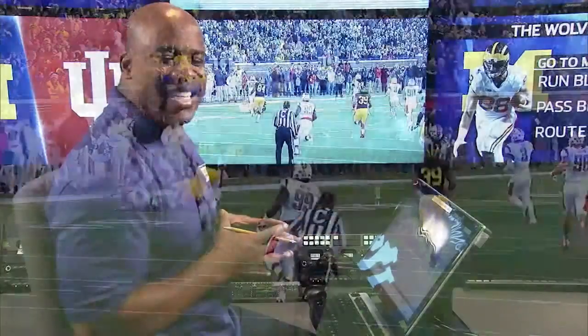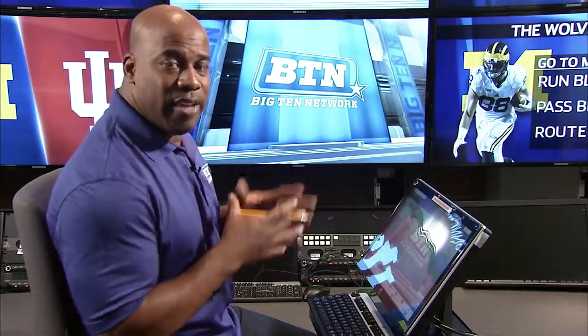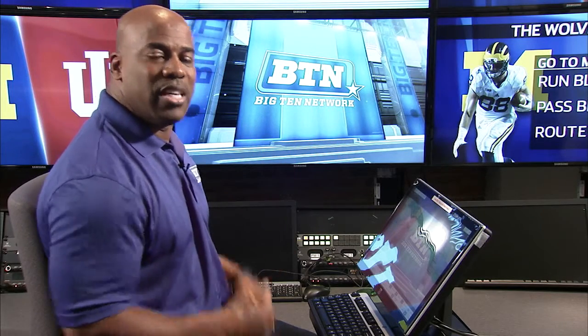Jake Butt is becoming one of those elite tight ends in the country. Versus Indiana today, look for him running the seam routes down the middle of the field — because that's where he should be open. Back to you, Dave.